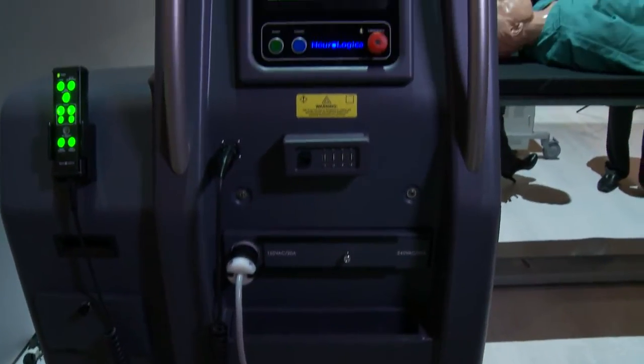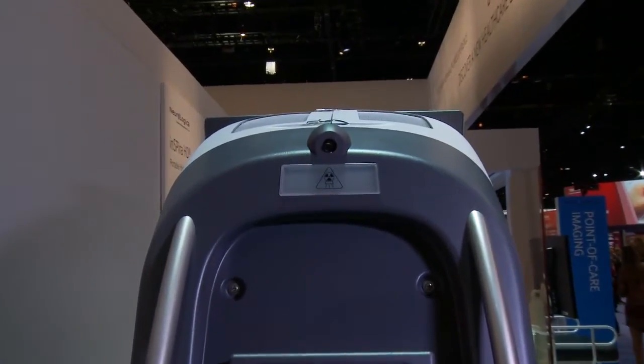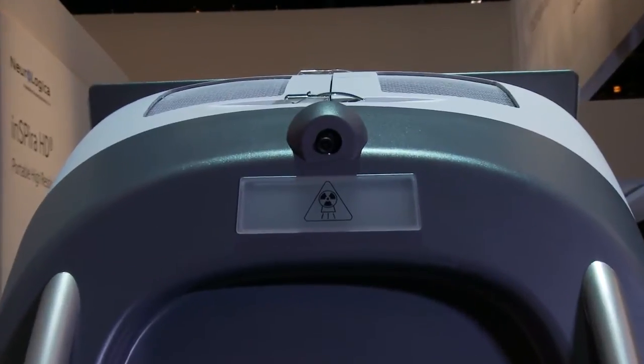The BodyTOM is battery-powered and also plugs into a standard wall outlet, so its unique capabilities provide high-quality CT images wherever needed.